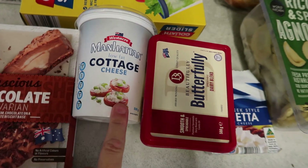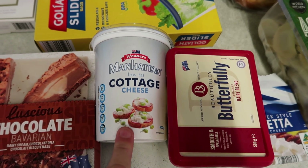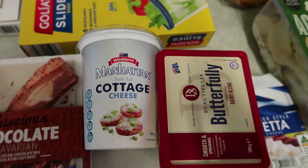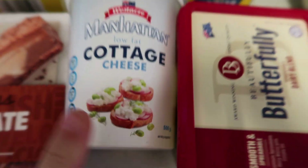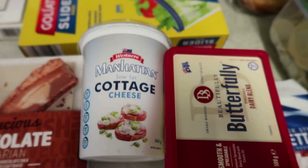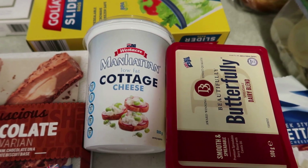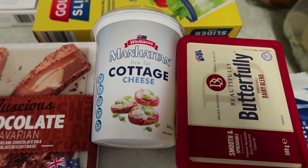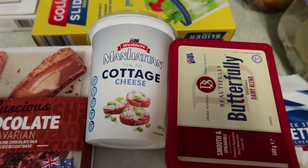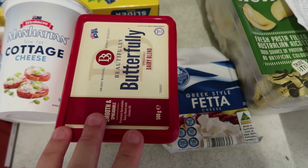I've also got a chocolate bavarian because I love chocolate bavarian, so we'll probably have that for dessert tonight. I've also got some cottage cheese — this one from Aldi is really nice. It's a low-fat one at $3.99 and it's a 500 gram tub. Some cottage cheeses lately are really dry but this one is more watery and has a bit more flavor even though it's low fat.